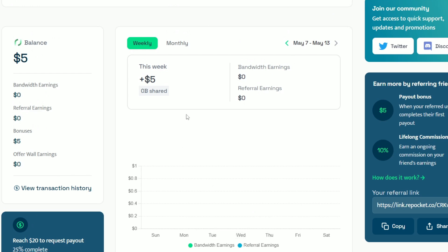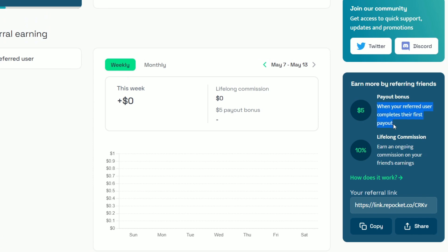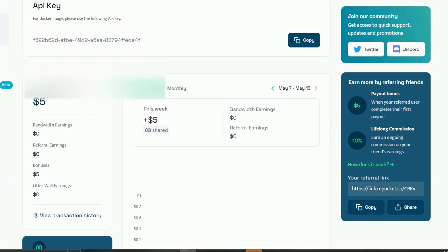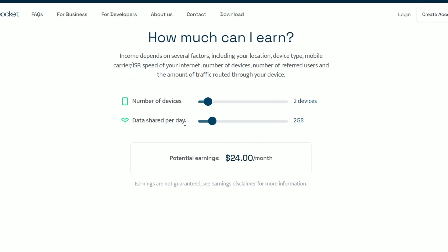Now let's talk about the two incredible ways you can earn money on this site. First, by referring your friends and family. Not only will they thank you for introducing them to this opportunity, but you'll also receive a $5 bonus when they make their first withdrawal, and you'll earn 10% of their lifetime earnings — it's a win-win situation. The second method is by selling your unused internet data. Imagine making money from something you're not even using. Check out the earnings calculator on the site — it helps you estimate how much you can earn per device. My pro tip: utilize all your devices — PCs, laptops, smartphones, tablets, and even your household electronic devices. The more devices, the more profit.